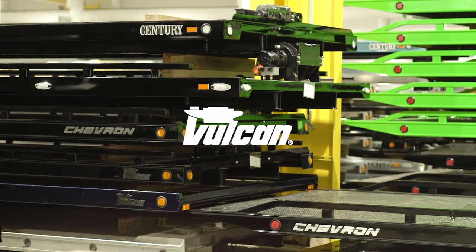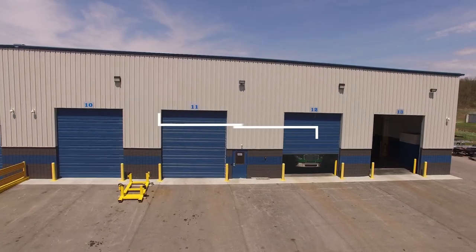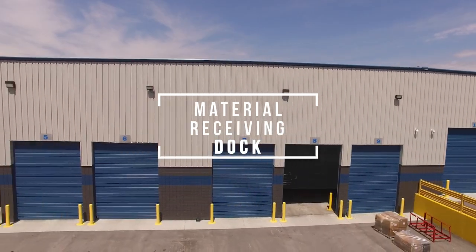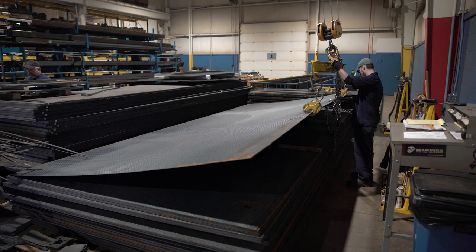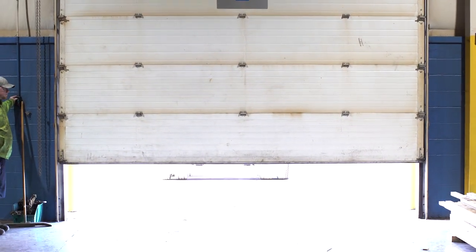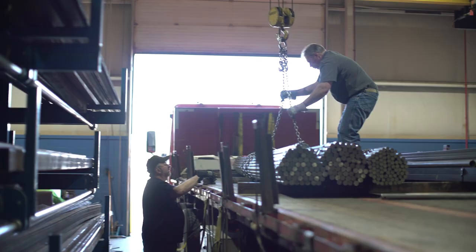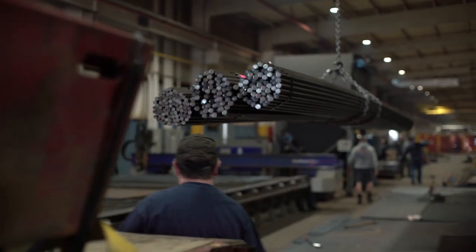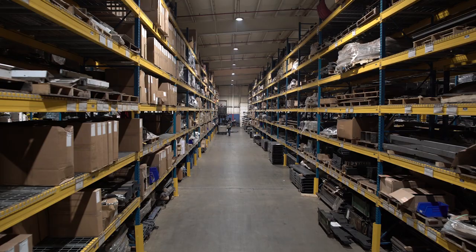Century, Vulcan, and Chevron car carriers all start here at the material receiving dock. Everything from finished component parts to raw materials, like steel and aluminum, comes into the plant through one of the six receiving docks. The facility utilizes a large amount of steel and aluminum during the manufacturing of its carriers, enough to fill a two-acre warehouse every three months.